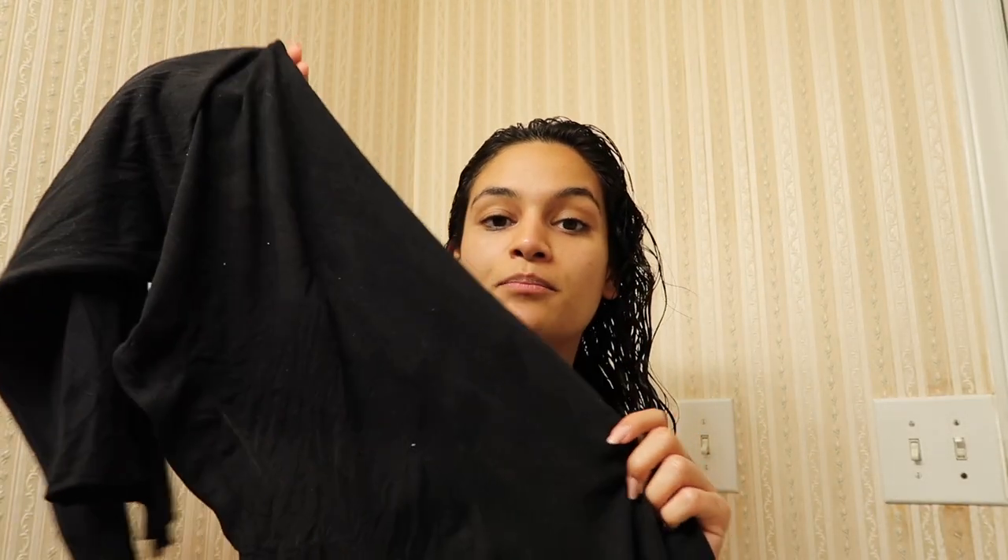This is what my hair looks like after the shower with my products in it. What I'm going to do next is move you guys into the bedroom so I can show you how I plop my hair.